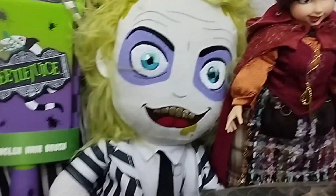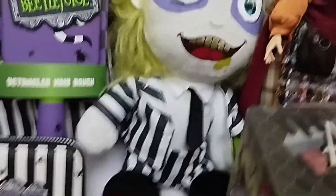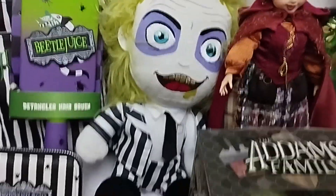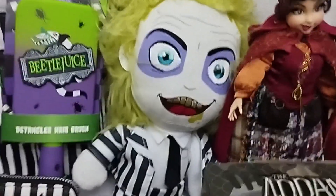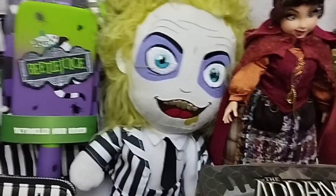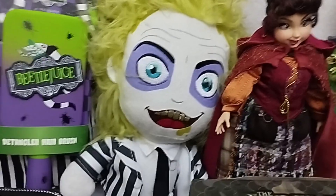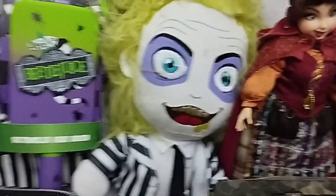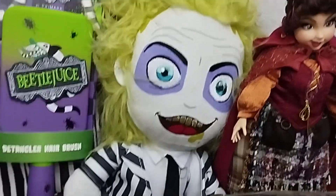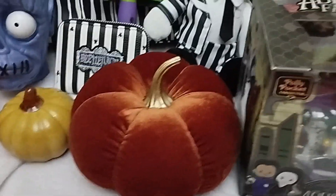And then I already had this Beetlejuice plush, which is produced by Play by Play I think. It reminded me so much of the scene in the movie where we can see Beetlejuice as a baby, or some sort of descendant of Beetlejuice. When I saw it in the film I was like, I can't believe that. I love this plush. And then these are just normal decorations that I have all over the place.